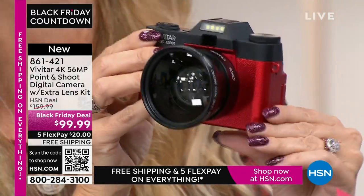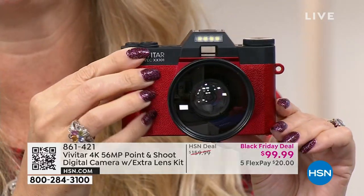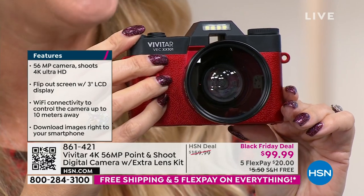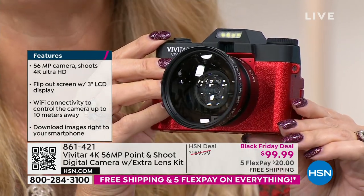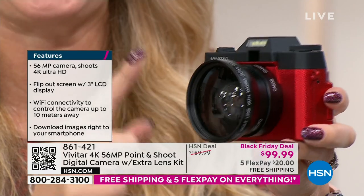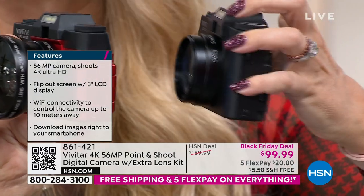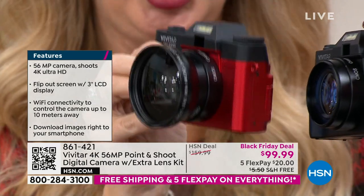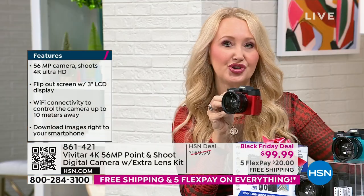56 megapixels — a lot of us have cell phones that don't even have that, even if you spent $1,000. The newest iPhones are in the 40s somewhere. Vivitar has been a global leader in photography since 1938 and is actually the largest supplier of video and camera equipment in the world — a huge legacy brand. You have a lens included and an additional macro lens you can screw on. With the additional lens you get incredible wide angle, up-close views. 56 megapixel stills and the ability to shoot 4K video — that's four times the quality of 1080p HD.